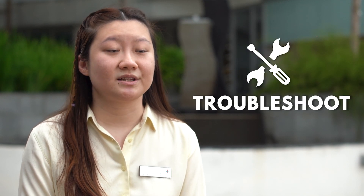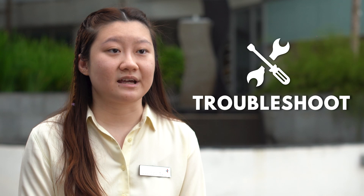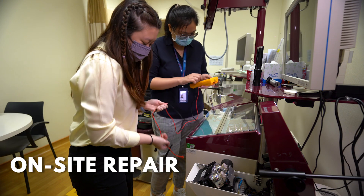My colleagues and I do have to be on standby after working hours. When we receive a phone call from users, we will first try to troubleshoot the issue over the phone. If we cannot rectify the issue over the phone, then we have to come on site even though it's in the night.